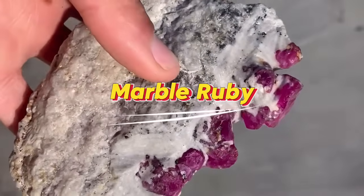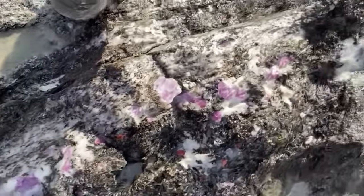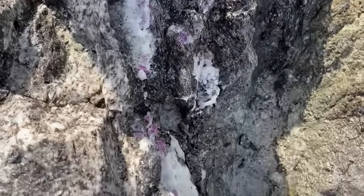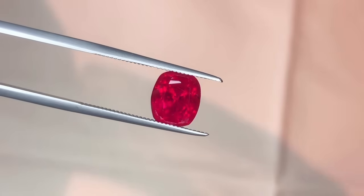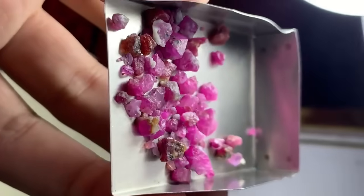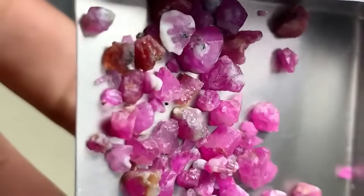5. Marble ruby. Marble looks soft and plain — just a simple white rock. But in certain mountains, it hides some of the world's finest rubies. When aluminum-rich minerals heat up inside silica-poor marble, pure, vivid red ruby crystals begin to form. Because marble contains almost no iron, the rubies grow with exceptional clarity and glow with that famous pigeon-blood brightness. Even small, clean stones can be valuable, while top-quality gems can reach tens of thousands per carat. A dull piece of white marble may look ordinary, but inside it can hold one of Earth's rarest treasures.